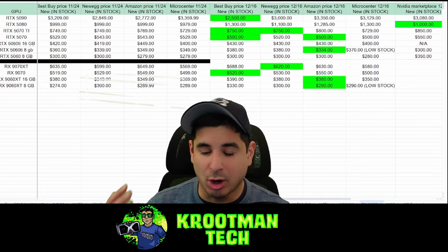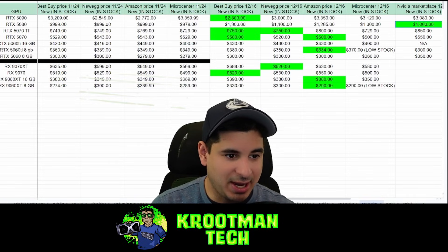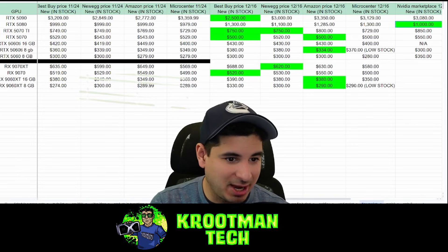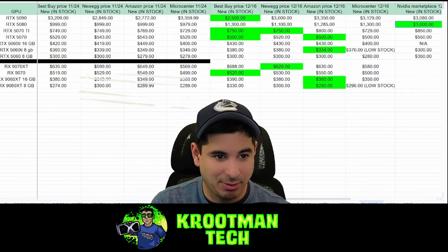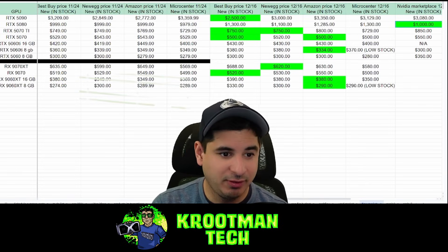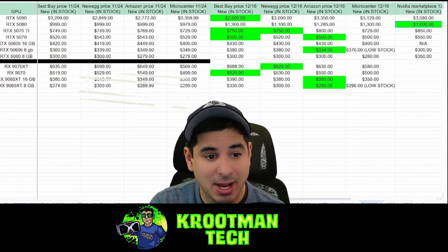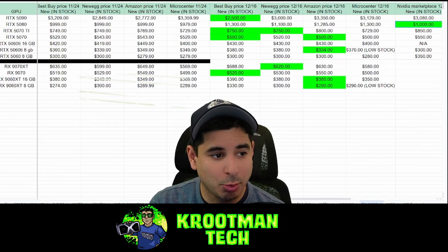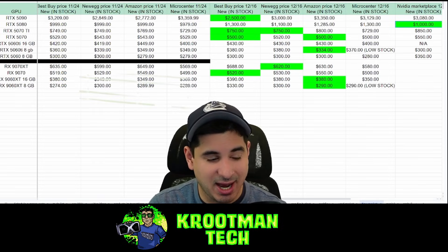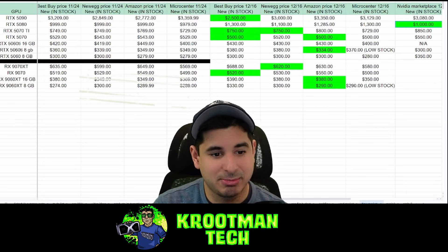On the AMD side, the RX 9070 XT is around $580 at Micro Center but about $620 elsewhere — so MSRP 9070 XTs are essentially gone unless you're at Micro Center. Buy these now. This card is a better value than the 5070 Ti — it's about the same in raster and its ray tracing is basically on par with the 5070. There's no reason to buy the 5070 or the 5070 Ti when you have the 9070 XT. The non-XT 9070 overclocks very well too — it's highly binned, just like the 5080. These are my can't-miss, must-buy picks.